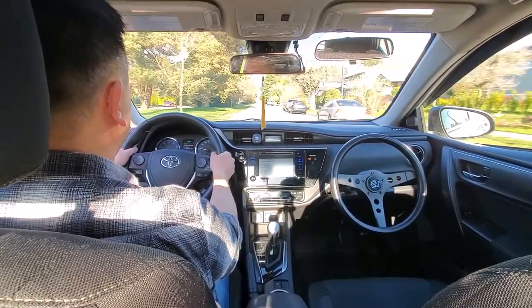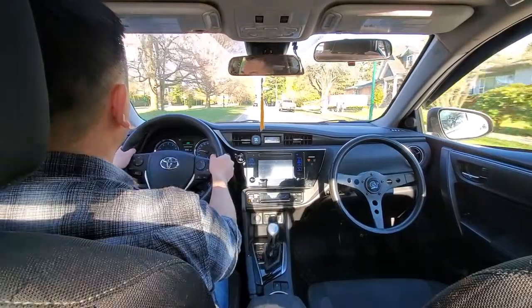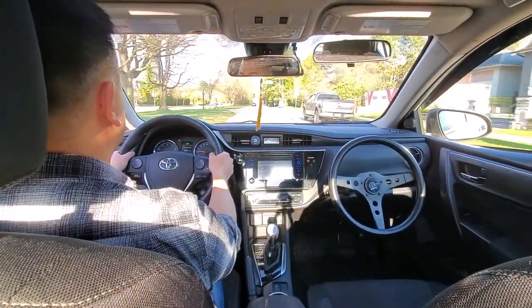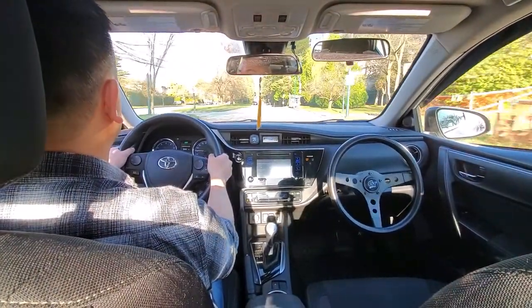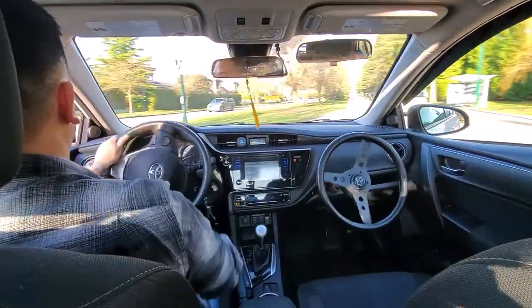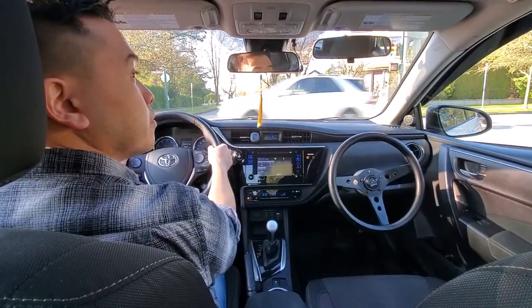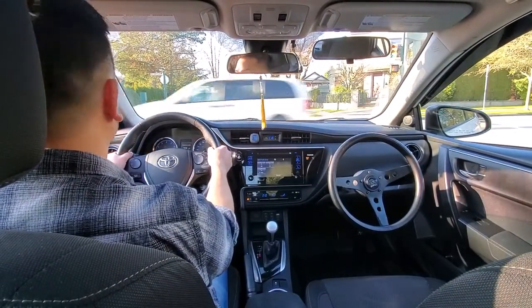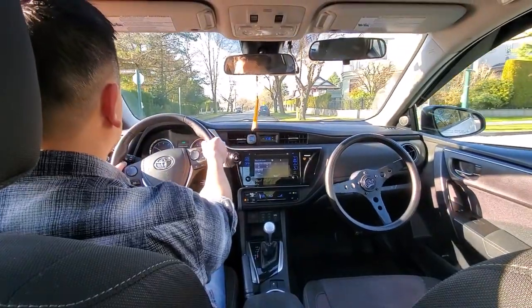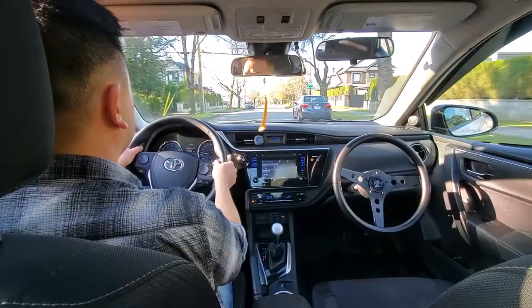Up ahead we turn left and because there's a boulevard on the left-hand side, we turn into the boulevard on the right-hand side. Notice how as soon as I get in there I try to straighten out my wheel — this is so I don't lose track of my steering wheel and know exactly where it is. I waited for a safe gap from the cars coming from the right, and when it was safe I proceeded.